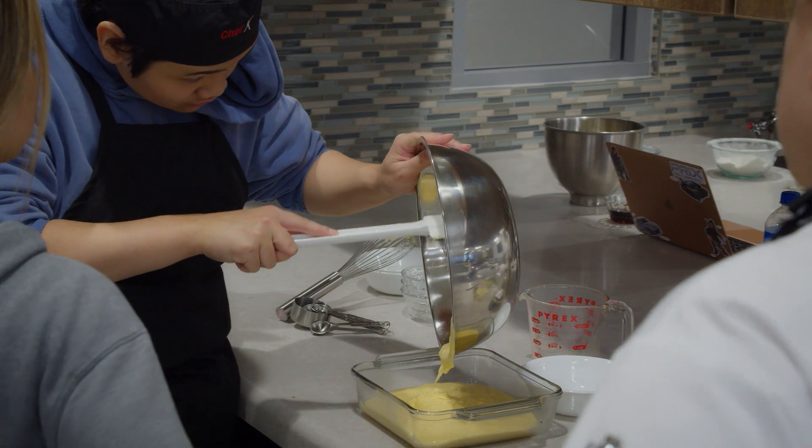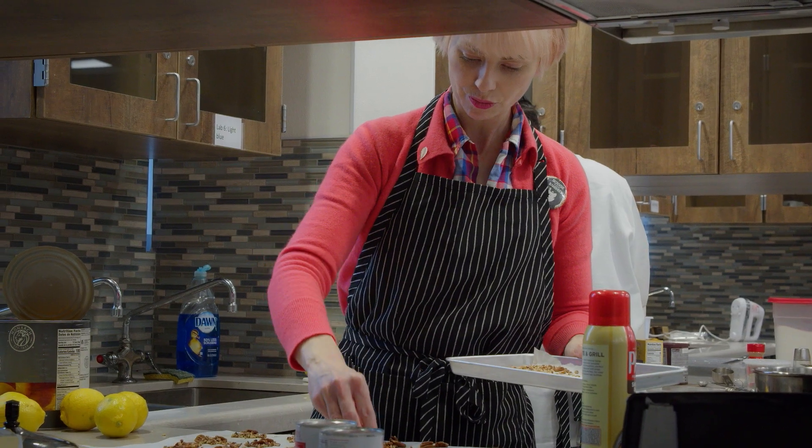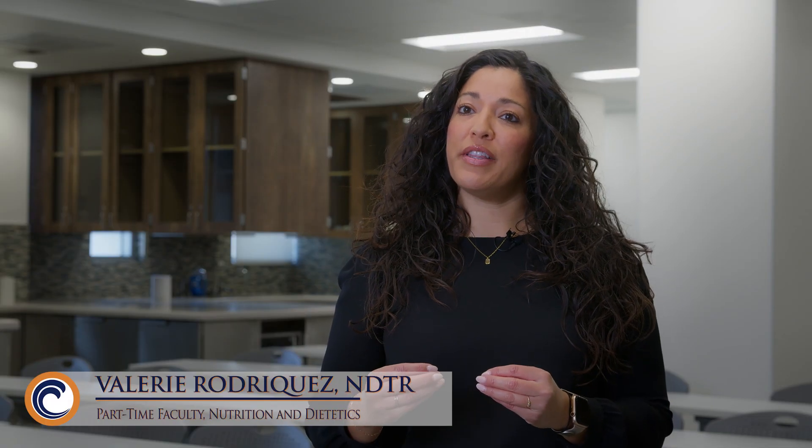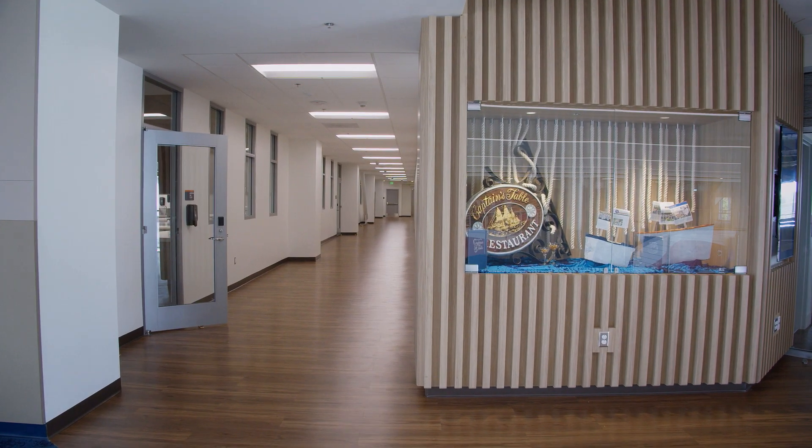Students here get to take a variety of nutrition courses, and that can be anything from life cycle nutrition to applied nutrition, and then they get into medical nutrition therapy as well. Our courses do offer evidence-based practice, which is invaluable for these students when they enter their professional career.